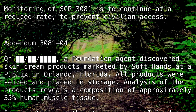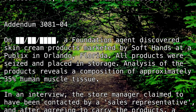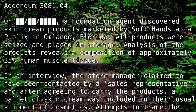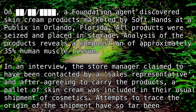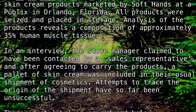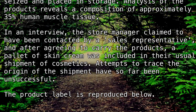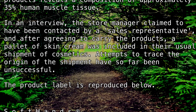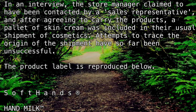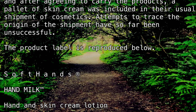Addendum 3081-4. On [date redacted], a Foundation agent discovered skin cream products marketed by Soft Hands at a Publix in Orlando, Florida. All products were seized and placed in storage. Analysis of the products reveals a composition of approximately 35% human muscle tissue. In an interview, the store manager claimed to have been contacted by a sales representative, and after agreeing to carry the products, a pallet of skin cream was included in their usual shipment of cosmetics. Attempts to trace the origin of the shipment have so far been unsuccessful. The product label is reproduced below.